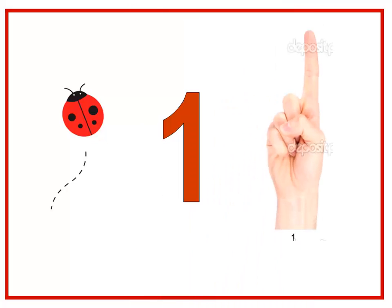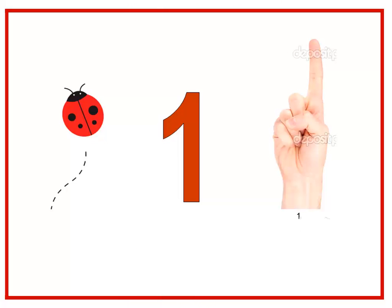What number comes first? It's number one. What's this number? One. Okay, let's count the ladybugs. How many ladybugs are here? It's only one — one ladybug. Okay, baby class, can you show me one finger? One finger.